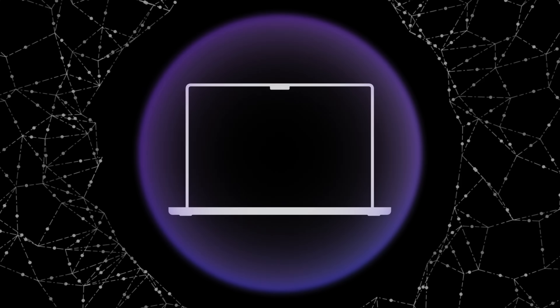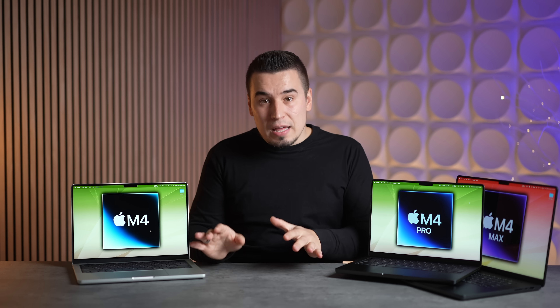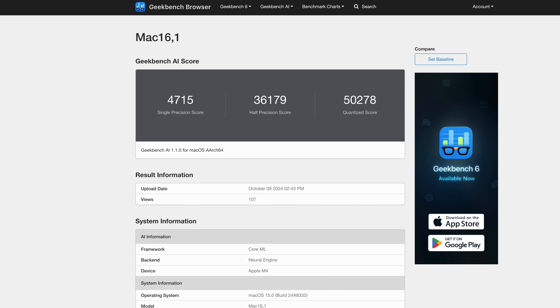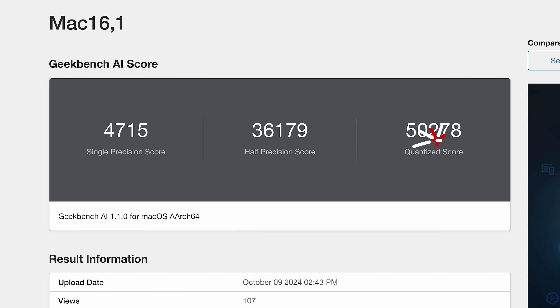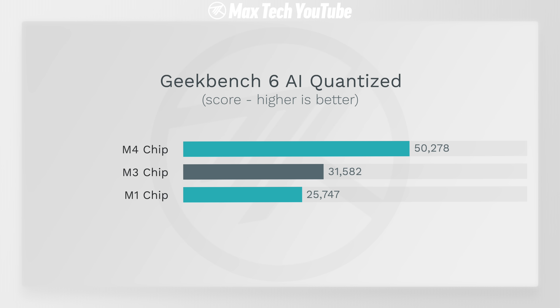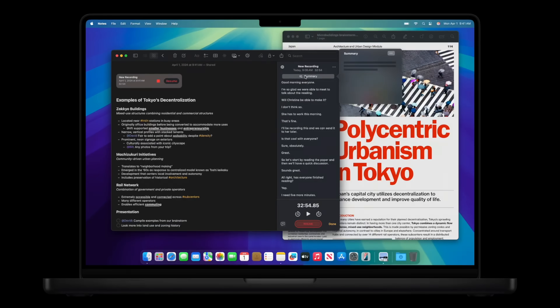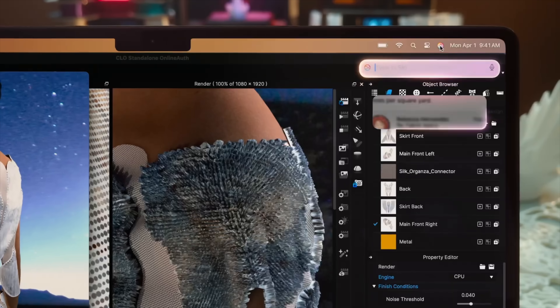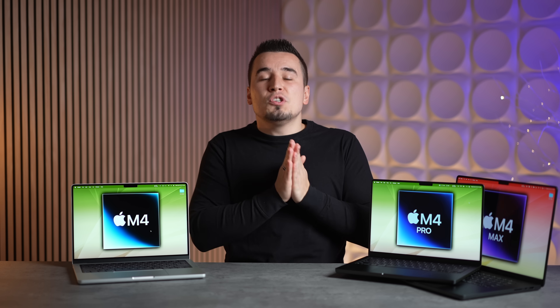For upgrade number ten, we have Apple Intelligence support. It does come on M1, M2, and M3 MacBooks, but the neural engine in the new M4 series is a lot faster. The M4 leak showed it got over 50,000 points in Geekbench AI on the quantized score — a huge improvement over the M3 series. This means more Apple Intelligence tasks can happen on-device instead of being sent to the cloud.